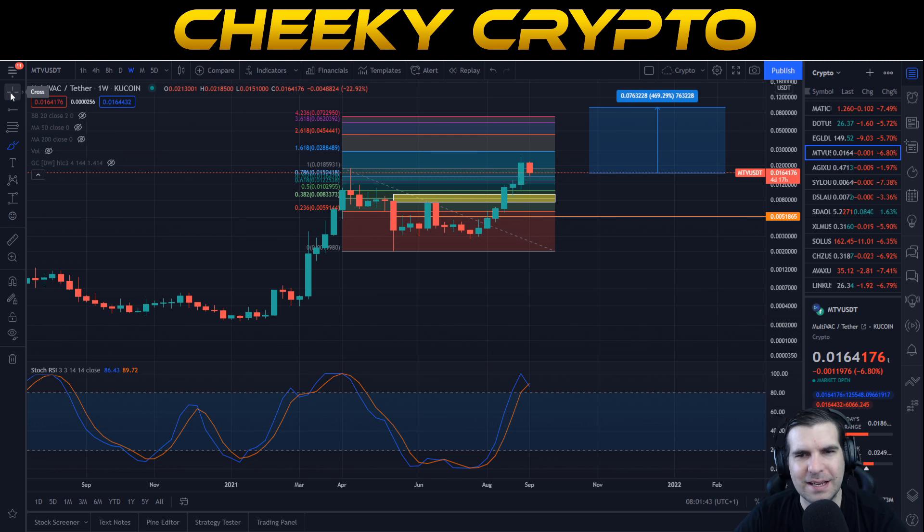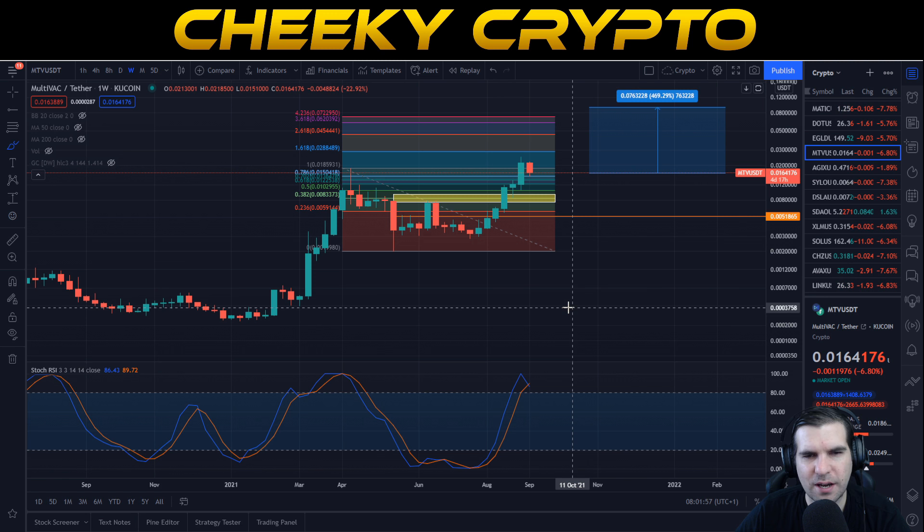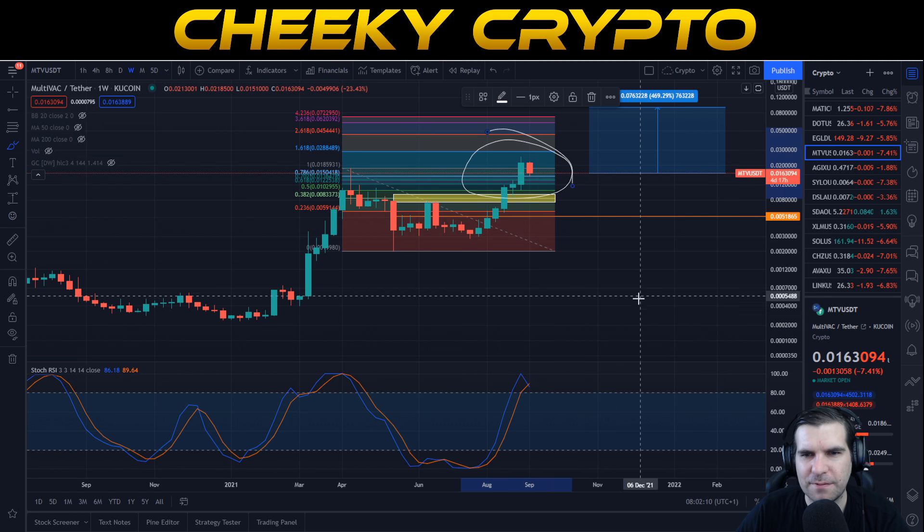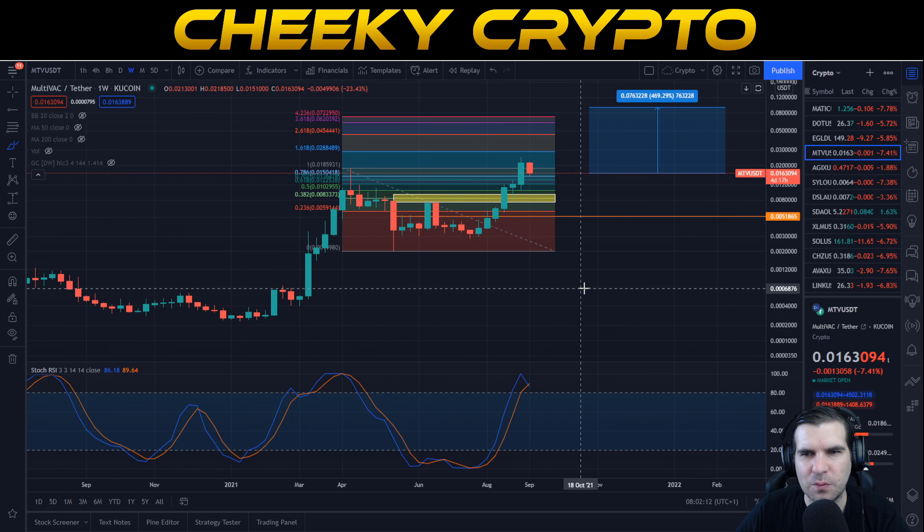It wouldn't surprise me if it goes to 30 cent very quickly. It has a low supply and as a result it wouldn't take a lot of money to move the needle, with so much of it already delegated and staked and out of circulation. I think this is a really important project with significant gain potential — do your own research. I'm not a financial advisor, nor is Chris, but we do talk about projects we like and are invested in.